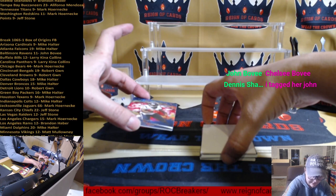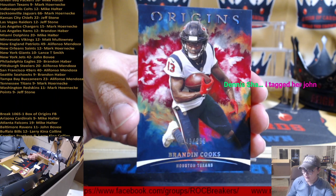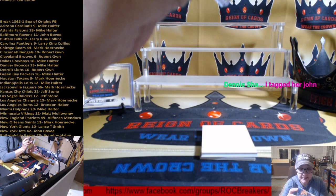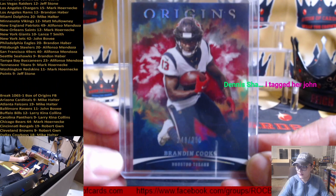I'm gonna try and sneak off the bottom here. We have a Brandon Cooks out of 299 with Houston, going to Marky Mark. First numbered card of this box and break. Nice, nice.